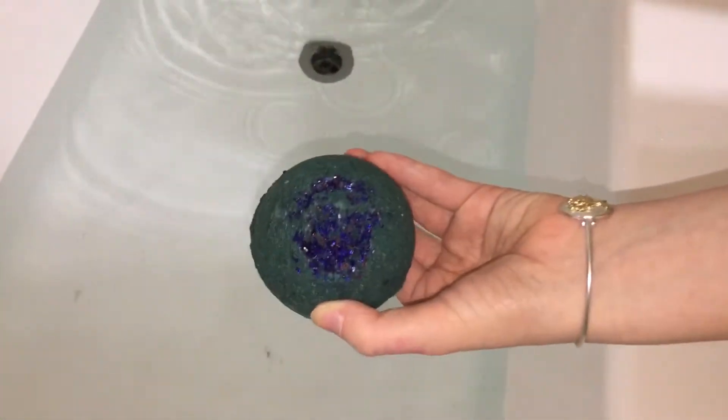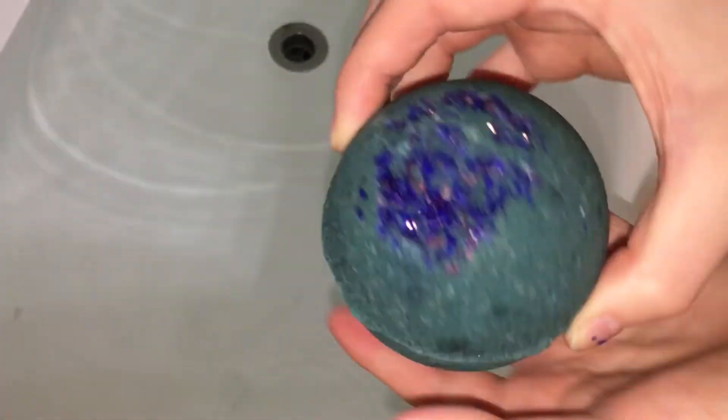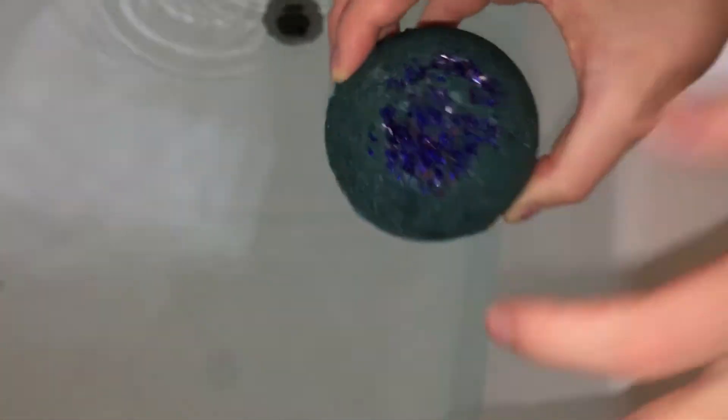Look at that! It's so pretty, very pretty. I like this. Let's drop it in — it's a sinker. I love the scent of this one so much. That is a pretty dark blue.